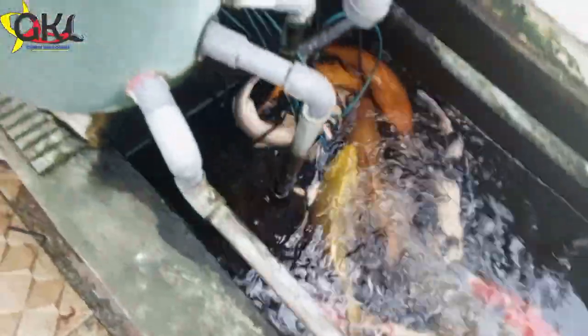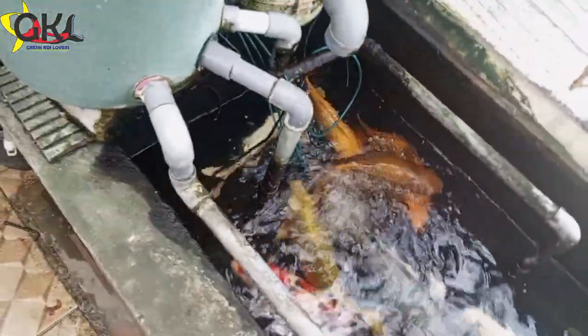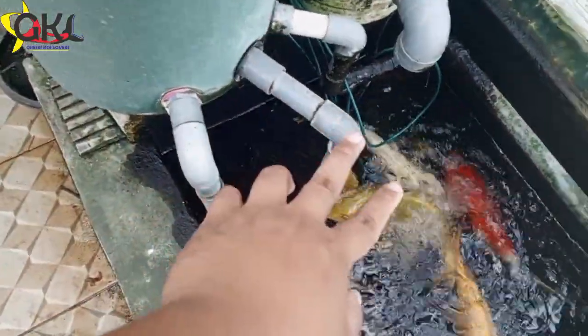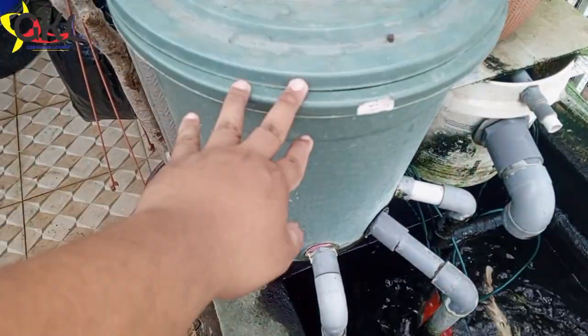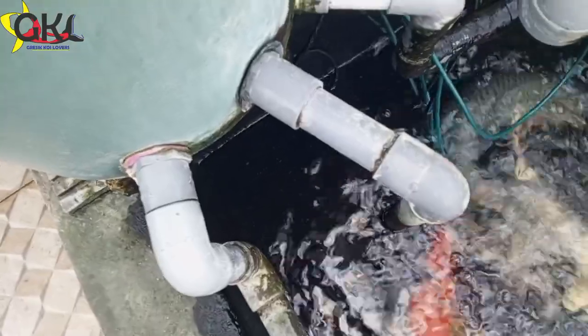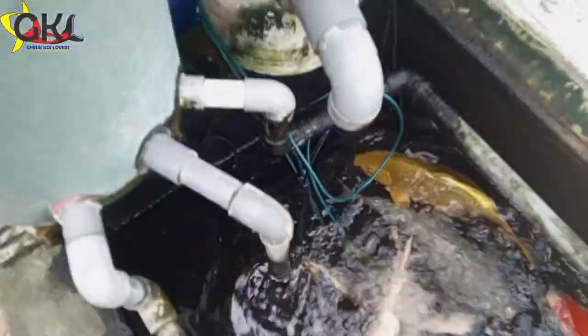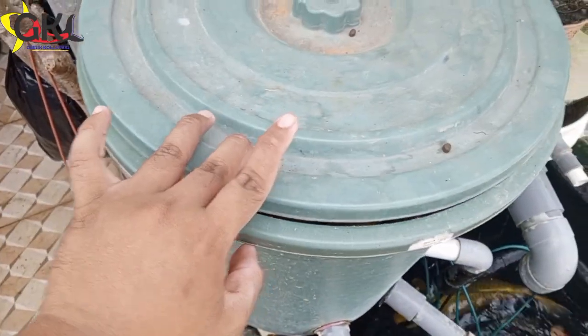Disini tidak ada chamber, bisa dilihat, tidak kelihatan dasar kolamnya. Ini pipa-pipa ini yaitu pompa. Memaksimalkan menggunakan tiga pompa karena ikannya jumbo-jumbo, jadi pompanya harus besar. GKL memakai tiga pompa: pompa pertama sebesar 3.000 liter per jam, disalurkan ke pipa masuk ke bak filter pertama. Pompa kedua sebesar 3.500 liter per jam, masuk ke tong satu lagi. Dan pompa ketiga sebesar 4.000 liter per jam, disalurkan masuk ke bak atau filter pertama ini.